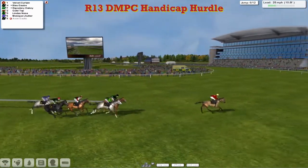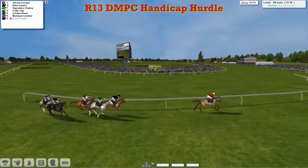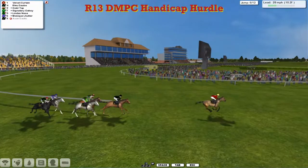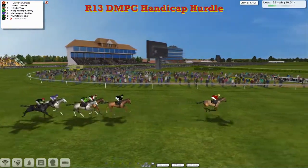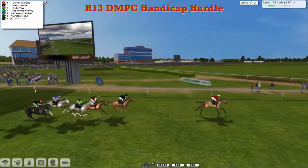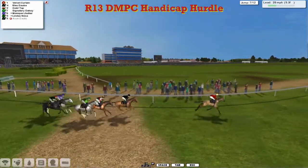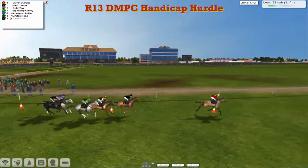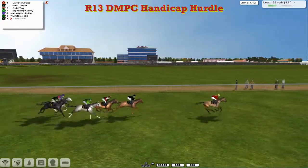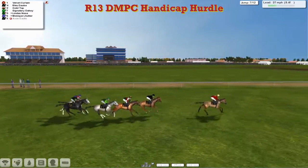There's only six remaining — we lost Aven Exotic. They're going to come alongside the Grandstand and back straight. It's Velvet Curtin still leads by about five to Blue Daub second. Gold Top is third. Signatory Oki out wide to grey — he's fourth. Then you've got Monique LeHoulier and then Linda's Nessa. Velvet Curtin coming down to the final mile, still taking a hold, and this leads now.